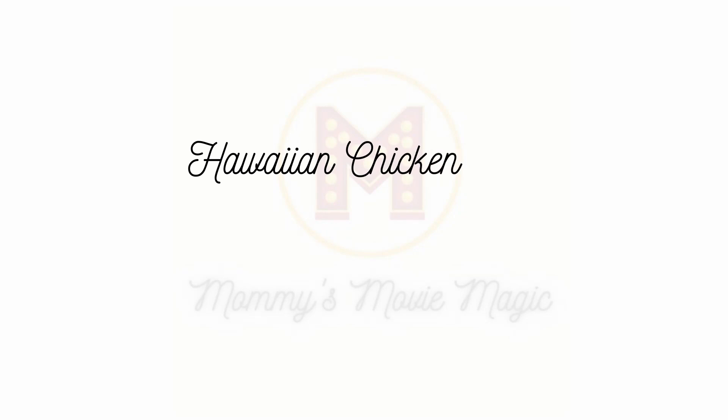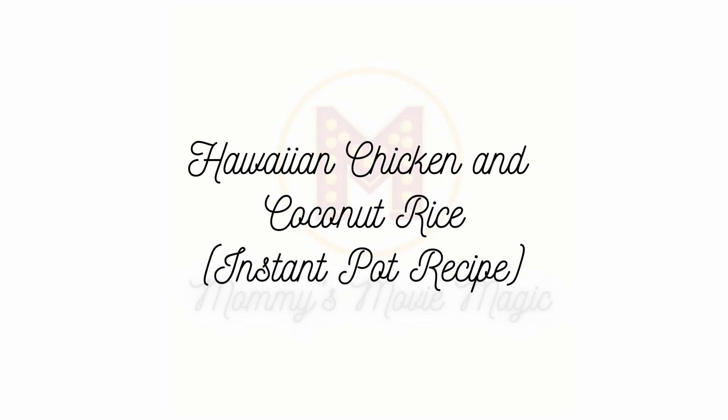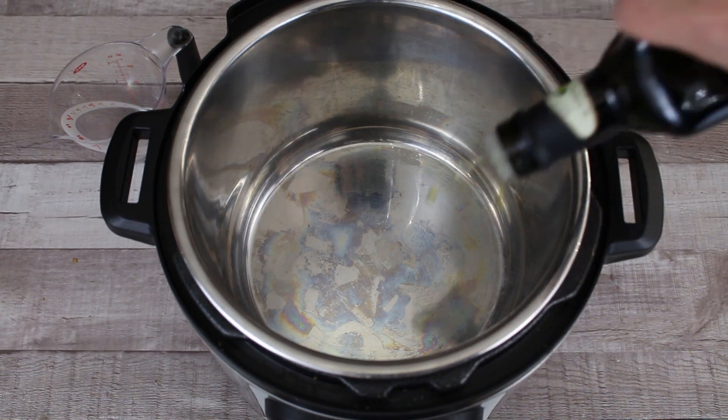Just as a warning, this recipe has a complete Instant Pot recipe for your Hawaiian chicken and for the coconut rice. I love my Instant Pot and I cook with it all the time. If you do not have an Instant Pot, I will try to talk you into getting one because it is one of my go-to's in the kitchen. There's a link in the description bar below for you to purchase one. Now let's get into all the how-to's of my recipes.